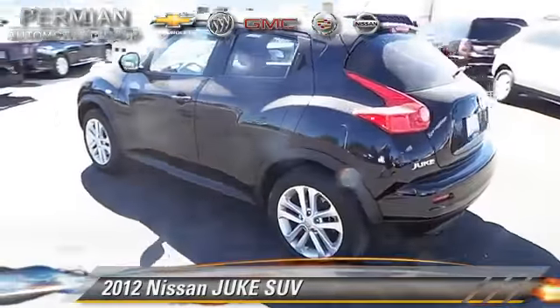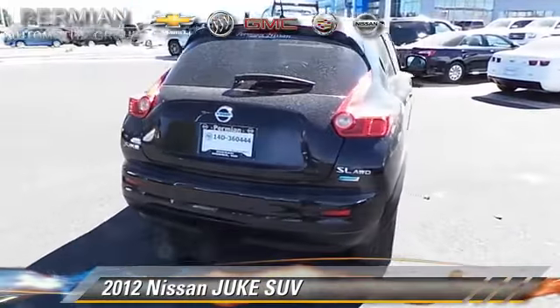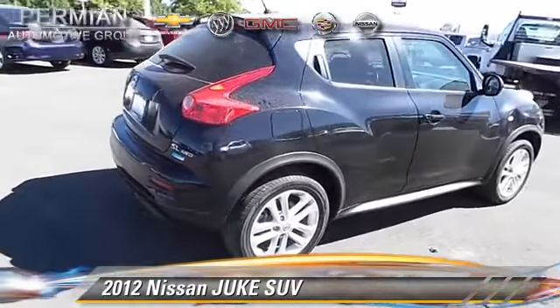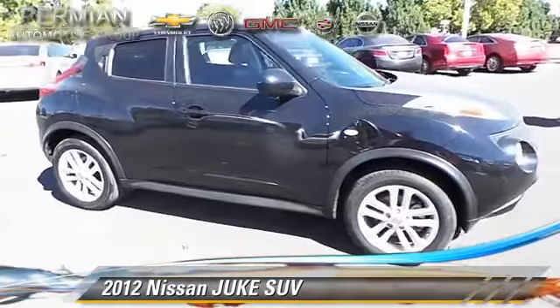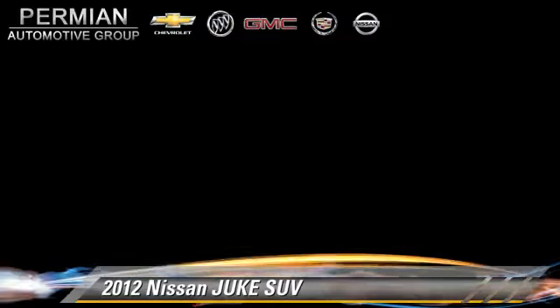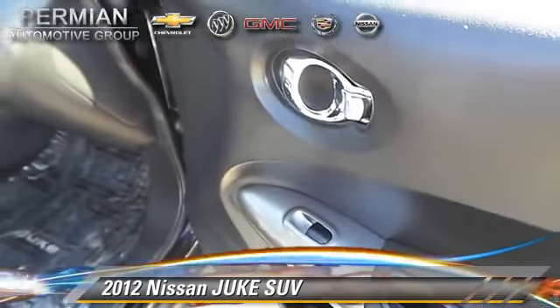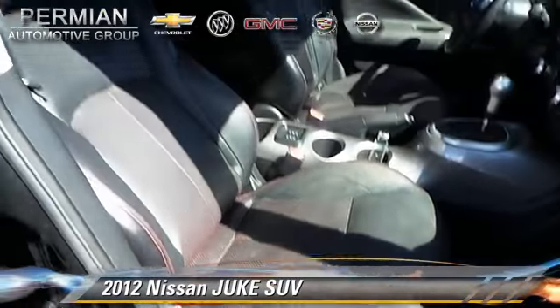With an automatic transmission, this sport utility vehicle with fewer than 25,000 miles on the odometer is well equipped. This Nissan features a sunroof, alloy wheels, and tilt wheel. Safety features include fog lights, dual front airbags, and traction control.